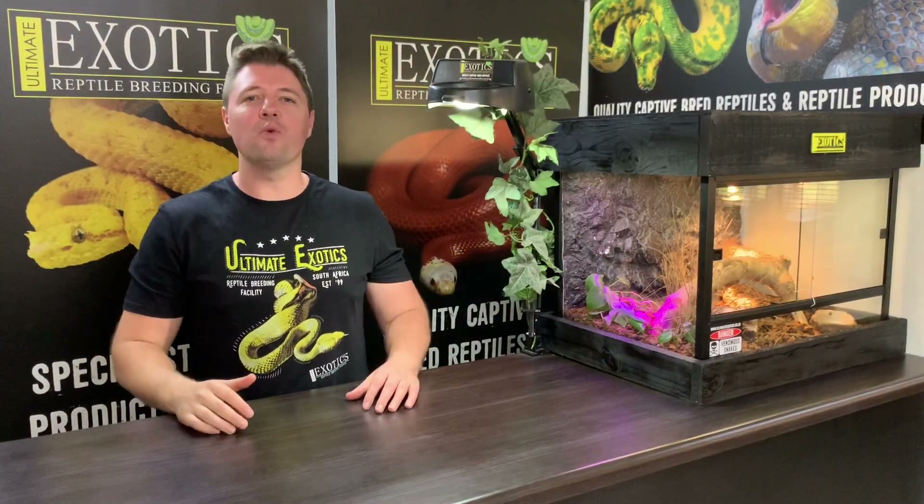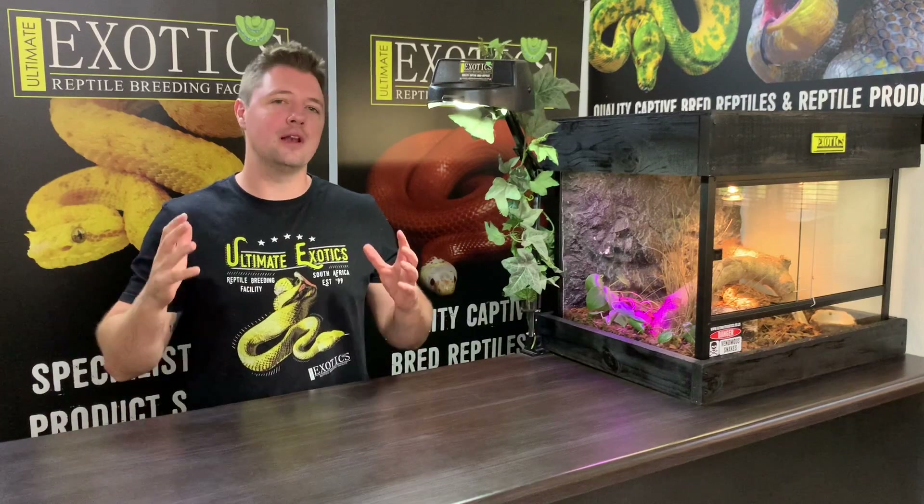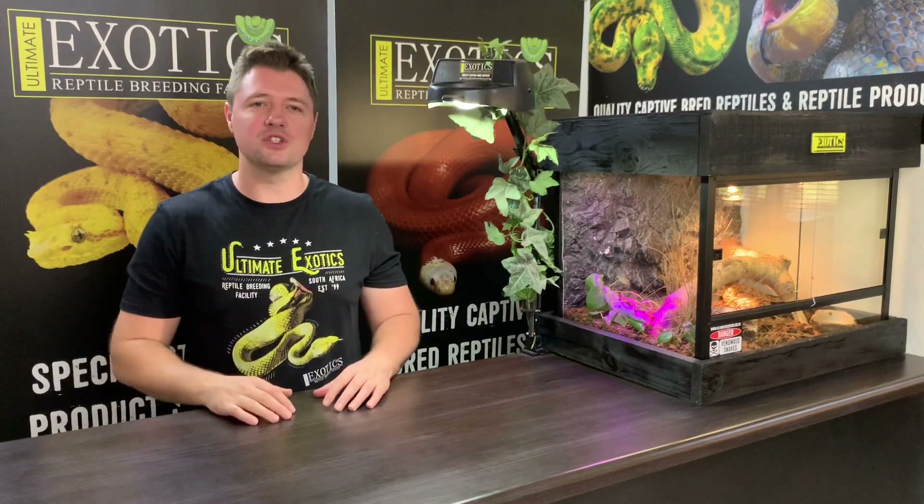How's it, guys, and welcome back to Ultimate Exotics. So in today's video, we're going to be looking at some incredible leopard gecko morphs that we breed here at Ultimate Exotics.